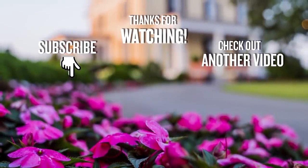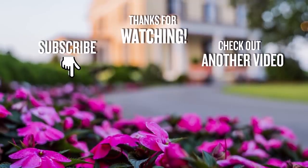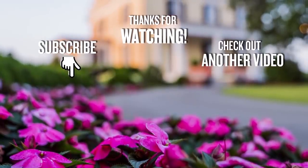If you like this video, be sure to subscribe to my YouTube channel, and be sure to ring the bell for notifications.